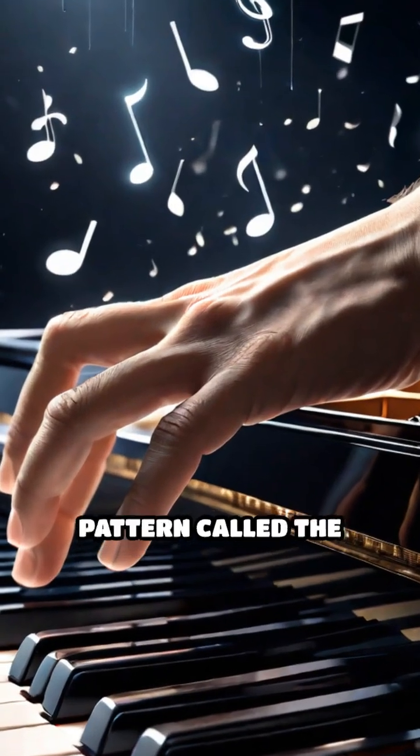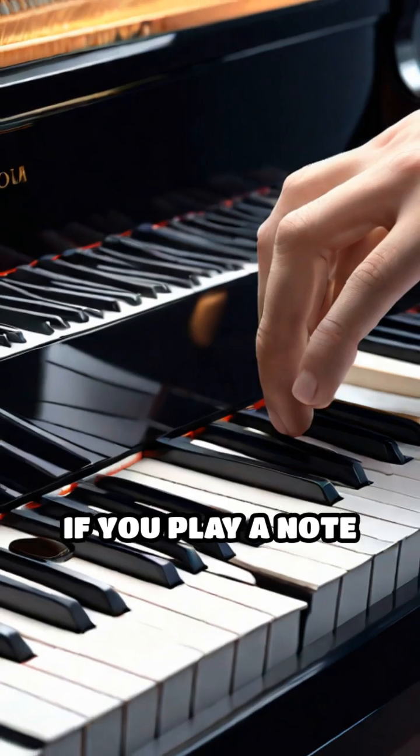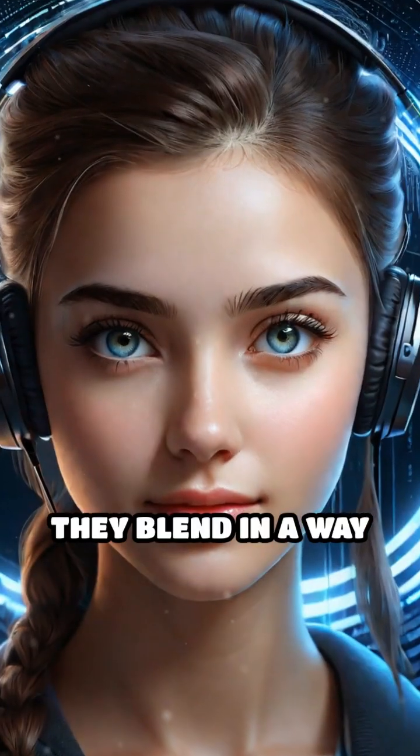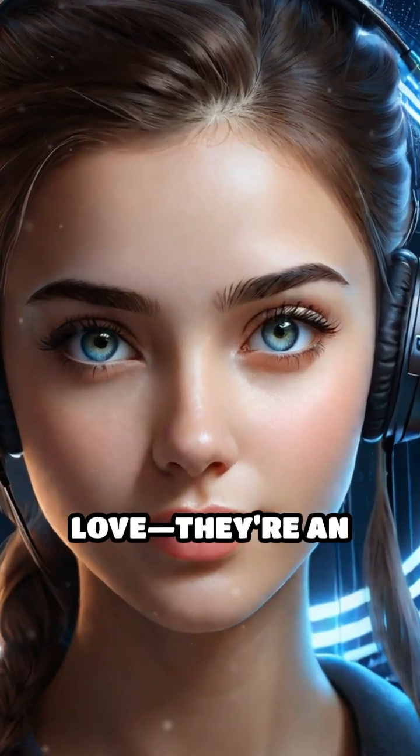Western music, for example, uses a pattern called the octave. If you play a note and then another note exactly double its frequency, they blend in a way our ears love. They're an octave apart.